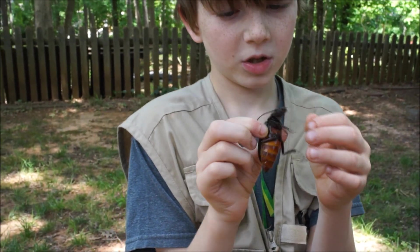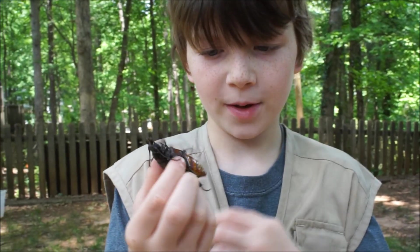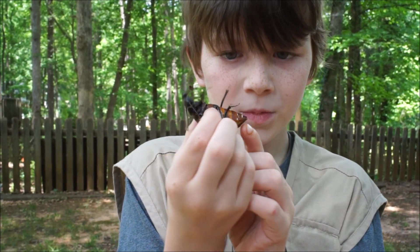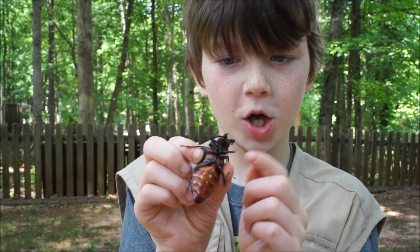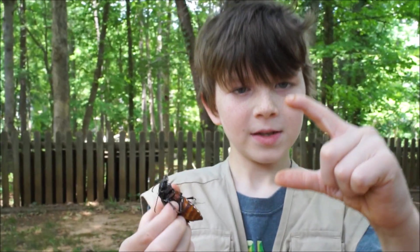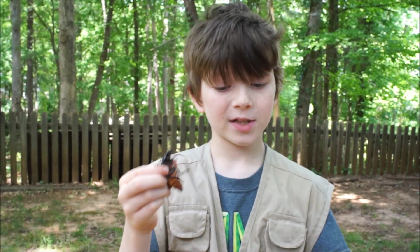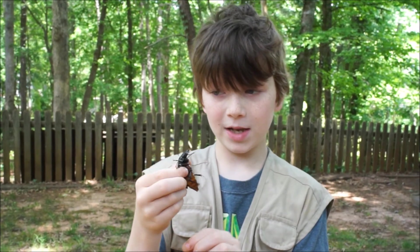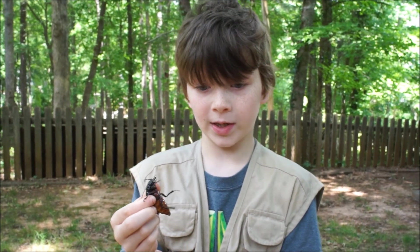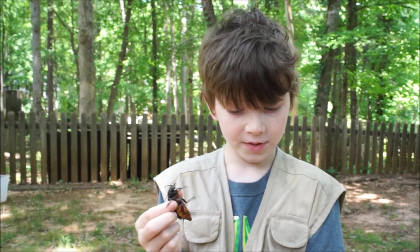These little spikes on the side here are definitely jabby. Now, see these little things kind of sticking out the back that look like stingers? Those are called ovipositors. They stick out long like this and actually work like a shot — she'll stick them down into the soil near a tree and lay the eggs.